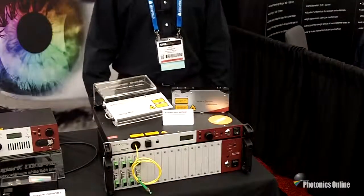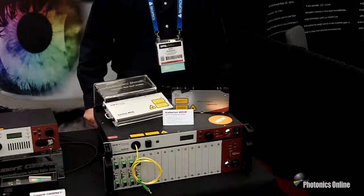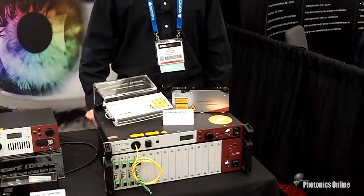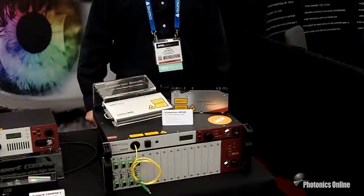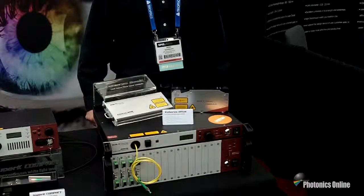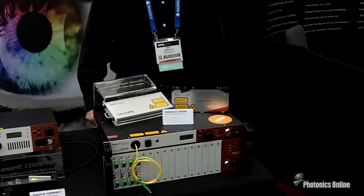Another product we're showcasing at the show is our Coheris product line, which is based on DFB fiber laser technology. We offer solutions at one micron and one and a half microns with very narrow linewidth, single mode, TEM00 output. The linewidth is on the order of less than 100 hertz and we can provide a tuning range of one nanometer.